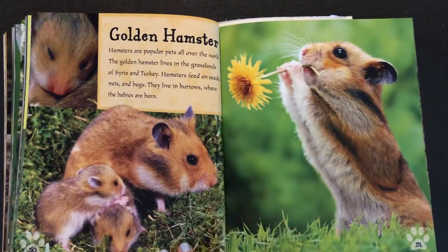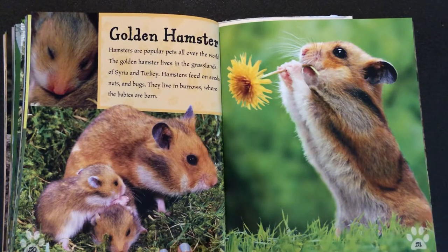Golden hamster. Hamsters are popular pets all over the world. The golden hamster lives in the grasslands of Syria and Turkey. Hamsters feed on seeds, nuts, and bugs. They live in burrows where the babies are born.